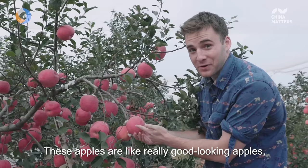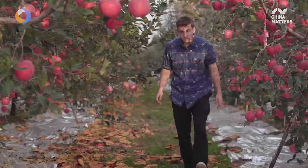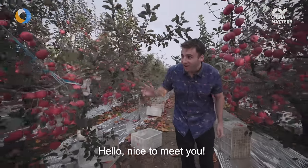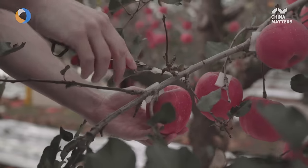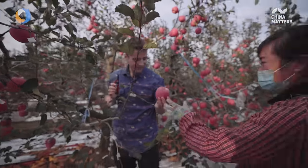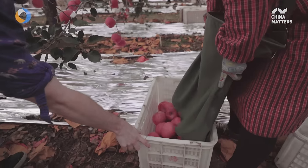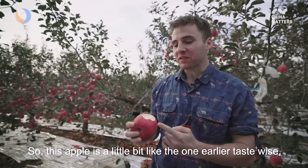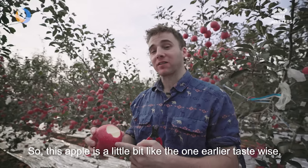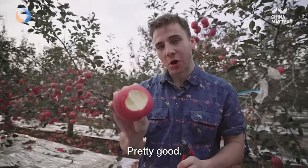These apples are really good looking — perfectly round, perfectly red. Hello, can you try one? Yes. Oh, it's beautiful. I'll give you one. This apple is a little bit like the one from earlier taste-wise, but thinner skin, crispier and juicier, I would say. Pretty good.